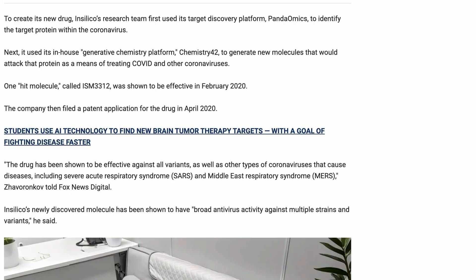Here's how the article sums up the process of creation for Insilico. Quote: To create its new drug, Insilico's research team first used its target discovery platform, Pandaomics, to identify the target protein within the coronavirus. Next, it used its in-house generative chemistry platform, Chemistry42, to generate new molecules that would attack the protein as a means of treating COVID and other coronaviruses.